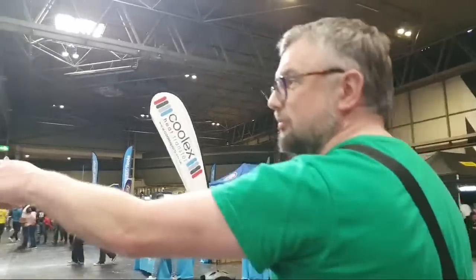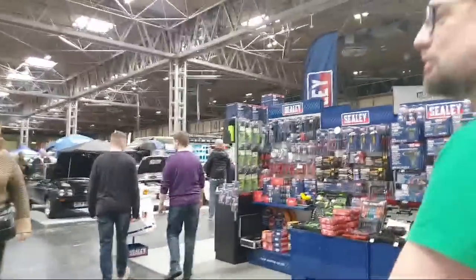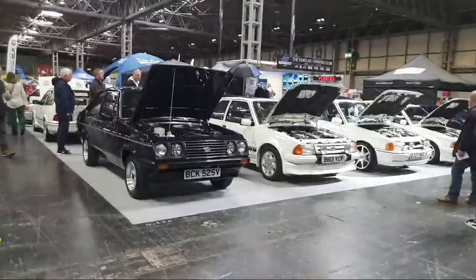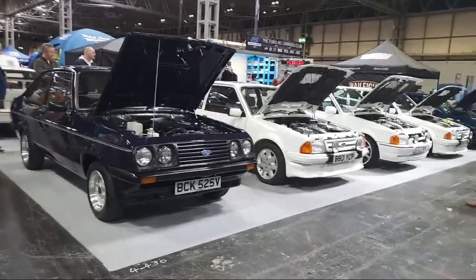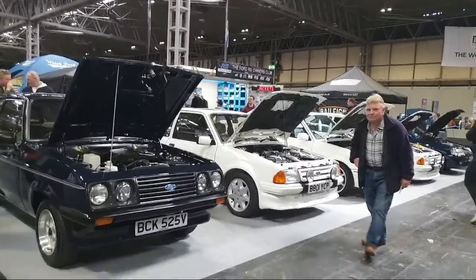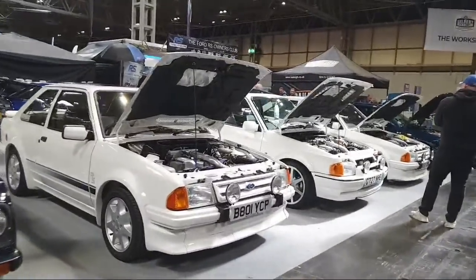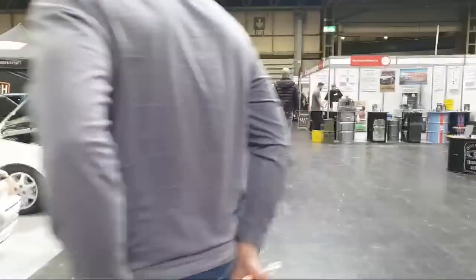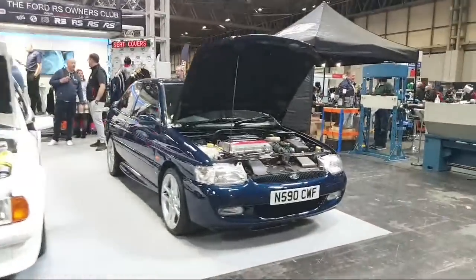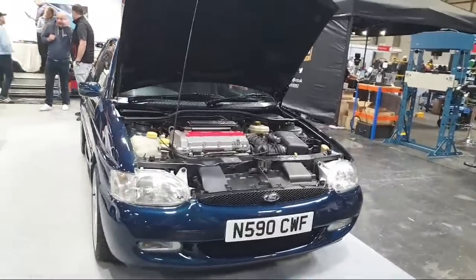If sporty Fords are your thing — here you go: RS2000 Escort, RS Turbo Mark 3 next to it, and the Mark 4 also an RS Turbo. There are Sierras hidden behind it. Look what's on the end — a Mark 6 Escort in a gorgeous colour, also an RS2000. There are Marinas — we know where they are in Hall 5. And there's a Cosie.